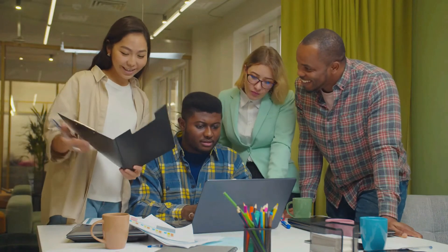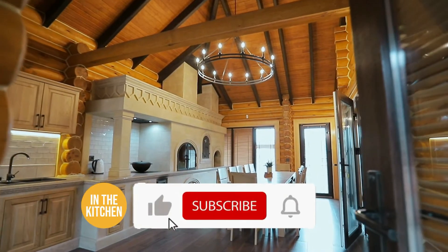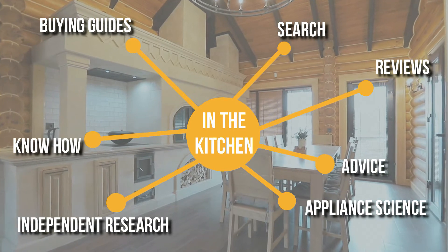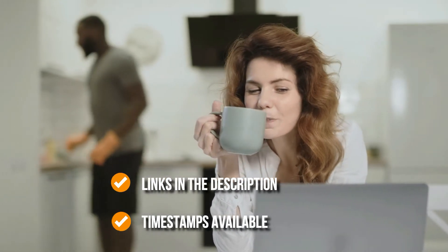We do suggest you stick around until the end to see who wins the number one position on our list. Before we begin, be sure to like the video and subscribe to stay with us in the kitchen, especially if you're interested in more informational list-related content just like this one. Remember you can find the options to our list in the description below, as well as timestamps to help you navigate through the video.